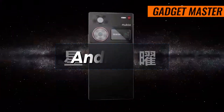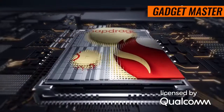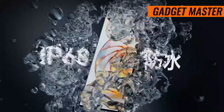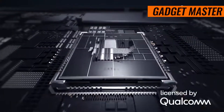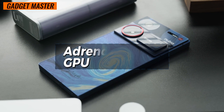This beast runs on the latest Android 14 operating system, infused with ZTE's custom MyOS 14 for an optimized user experience. Powering it all is the Qualcomm Snapdragon 8 Gen 3 chipset, coupled with an octa-core CPU and an Adreno 750 GPU.